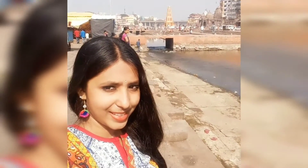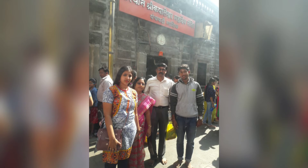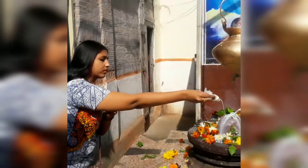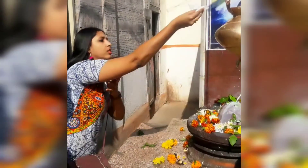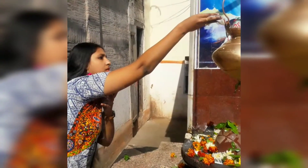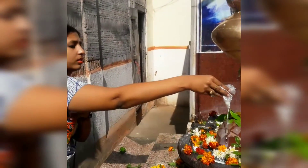Hi guys, now I am in Panchavati. It is located on the banks of the Godavari, which is the second longest river — Godavari actually starts from here. Panchavati is famous for five huge banyan trees, which in Marathi are called Vatavruksha. That's how Panchavati got its name — the land of five banyan trees. There is also a Kalabhairav Mandir in Panchavati.